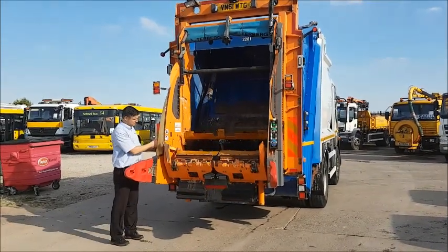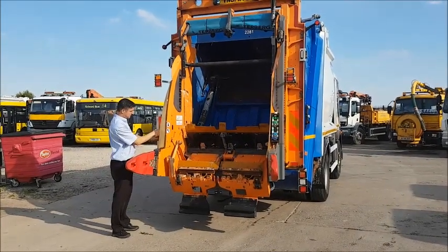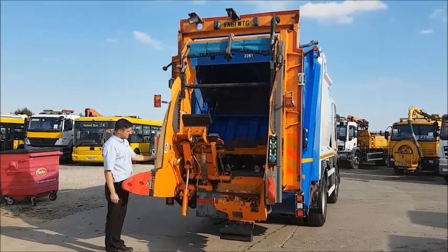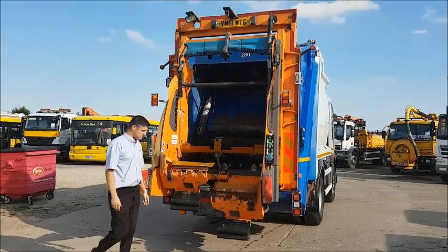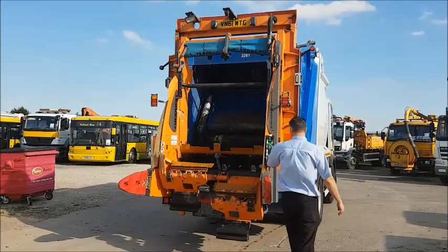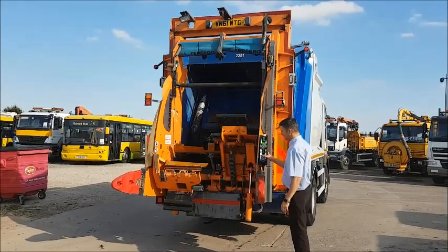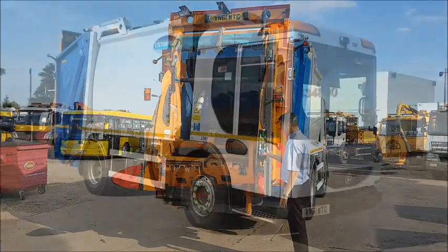It has an Olympus refuse truck body with Turburg split bin lifts, which will do either trade or domestic. It has covered 156,000km and is tested until the end of April 2019. If you'd like further details on this or any other equipment, please contact Opdeals on 01430 434 800.